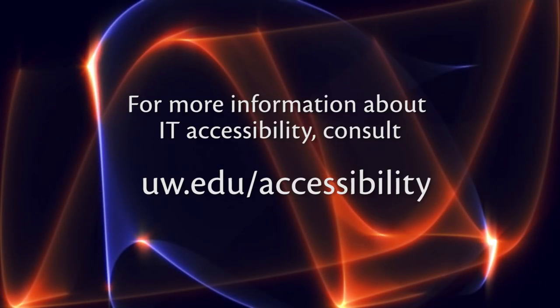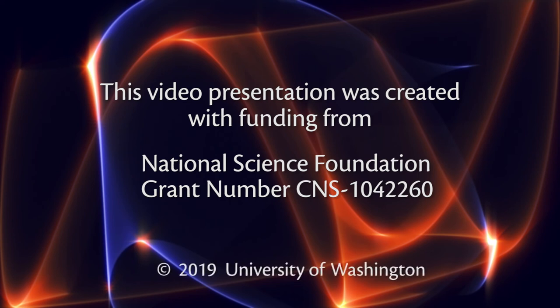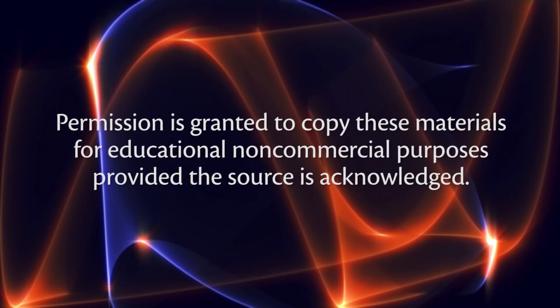For more information about IT accessibility, consult uw.edu/accessibility. This video presentation was created with funding from the National Science Foundation, grant number CNS-1042260, copyright 2019, University of Washington. Permission is granted to copy these materials for educational, non-commercial purposes, provided the source is acknowledged.